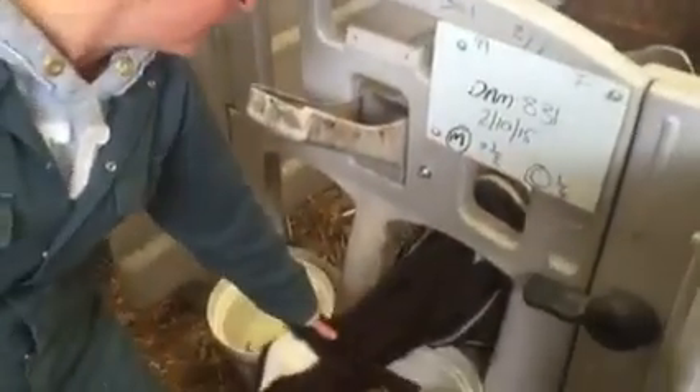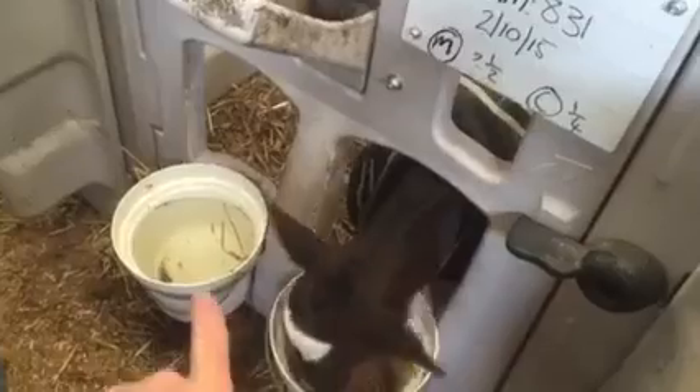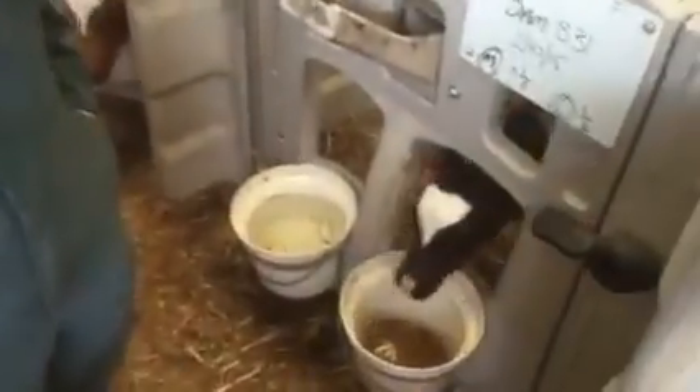This calf is getting two and a half liters each end of the day — that's twice a day — plus a quarter scoop of cake. They also have clean, fresh water every day.